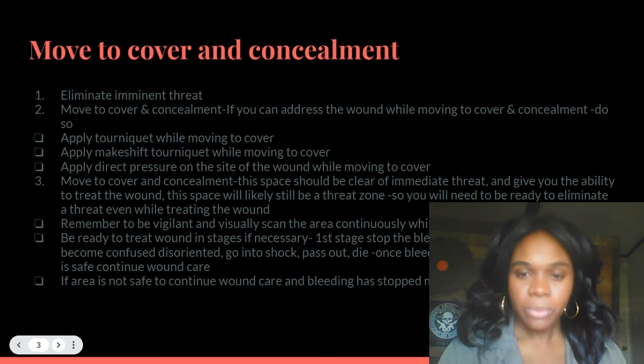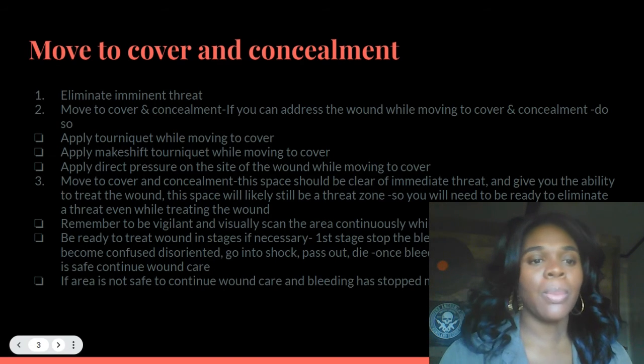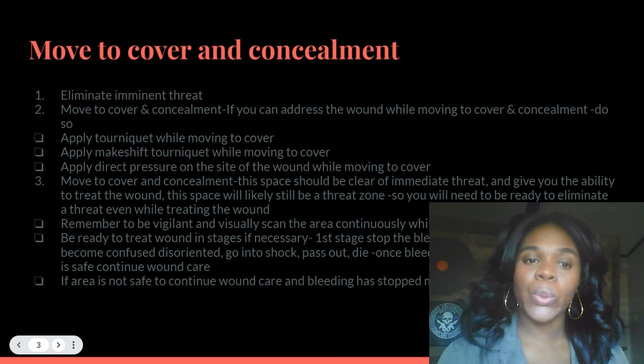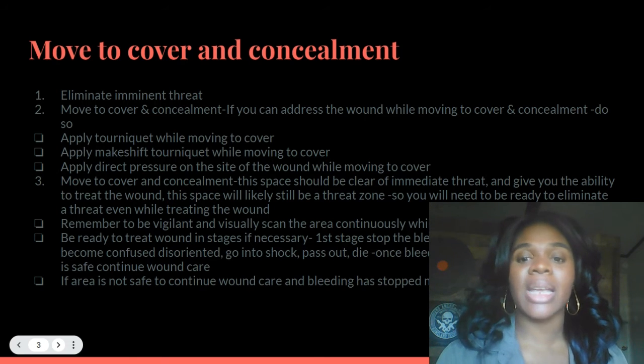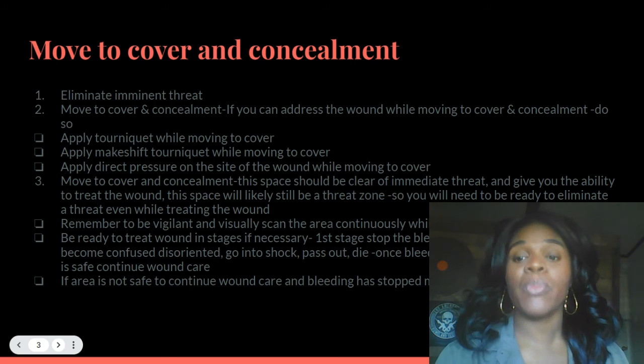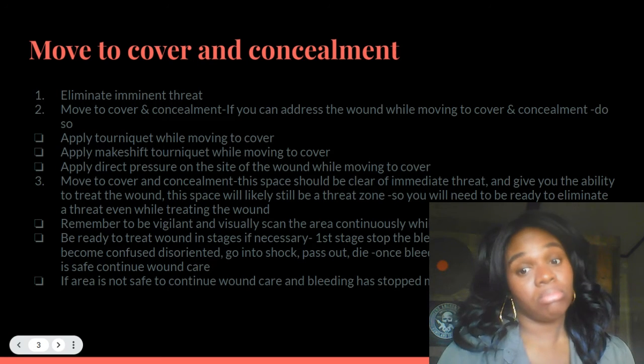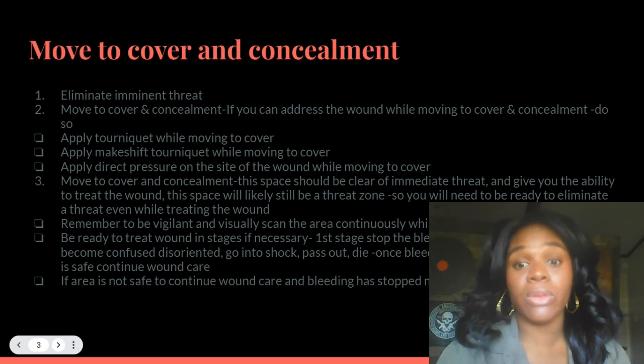That's the first stage. Be ready to treat the wound in stages if necessary. First stage: stop the bleeding — or you will bleed out and become confused, disoriented, go into shock, pass out, and die. All of those are options. Once bleeding has been stopped and the area is safe, continue with your wound care.